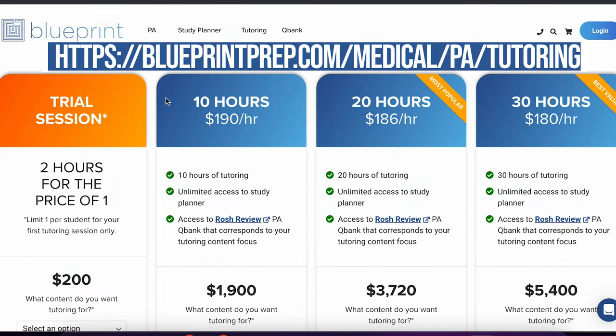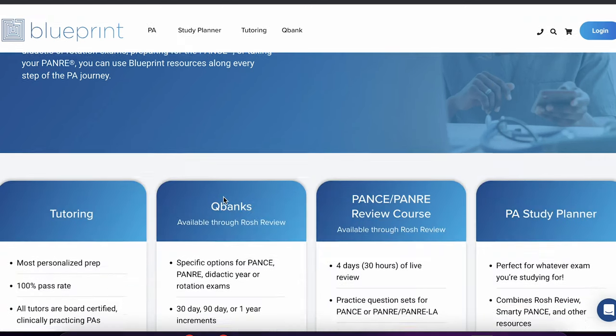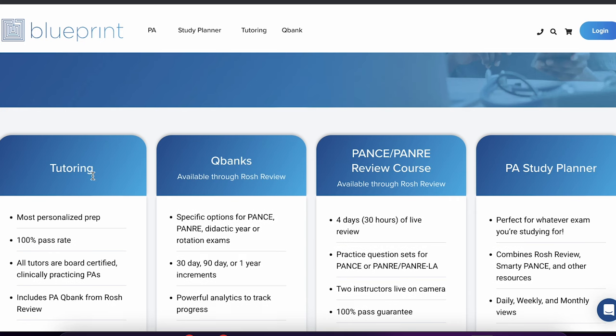I just wanted to show you guys this quickly here on my computer. As you can see, I am on the Blueprint Prep website and I went into the PA section, so you would click PA and then you'll be able to see exactly what they have to offer. There is tutoring, QBanks, PANCE, and PANRE review courses — all available through Ross Review, because Ross Review is a partner with Blueprint. When you go to the tutoring section, it shows you exactly what you can have.